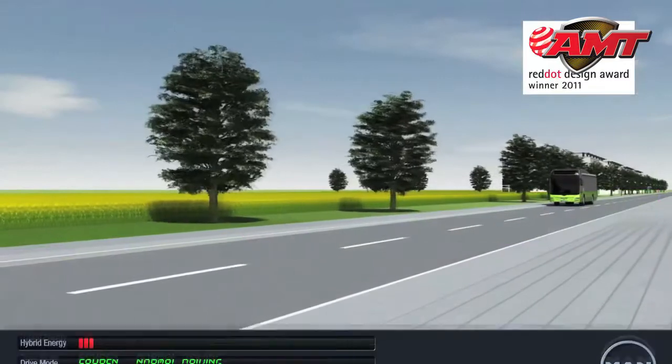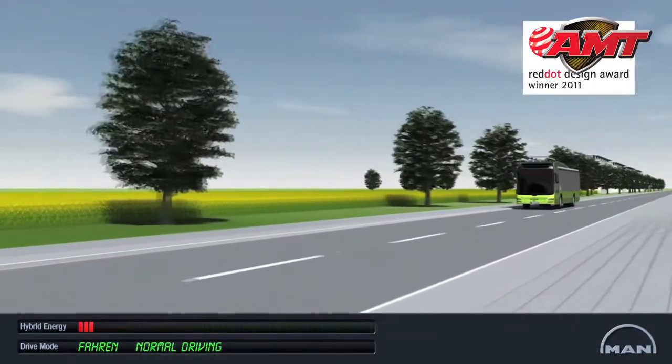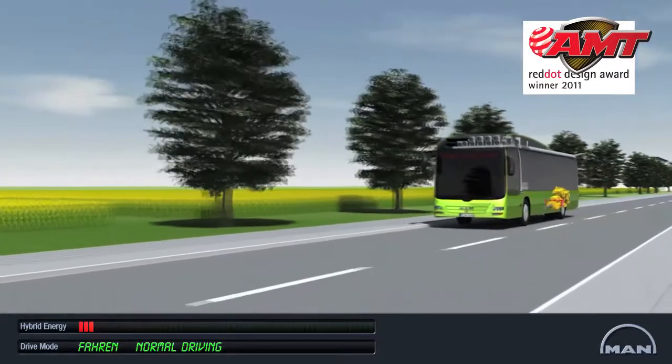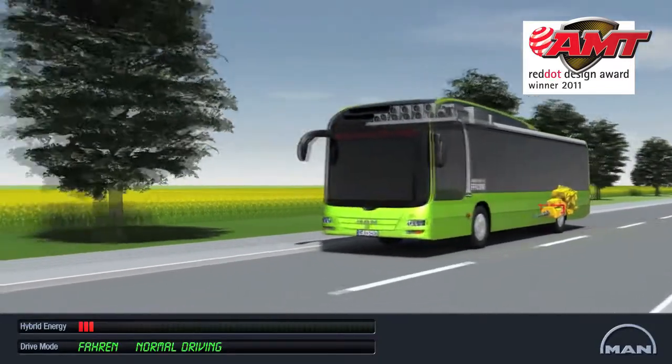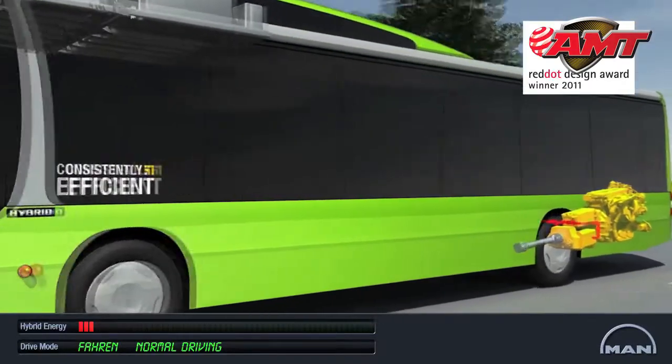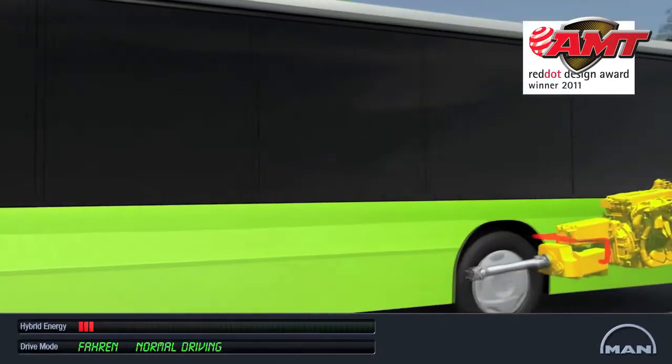The diesel engine always runs in the optimum speed range. In normal driving, it produces, together with the generator, the necessary energy for powering the two electric traction motors. The bus is always propelled by the electric motors, even when the diesel engine supplies the energy.